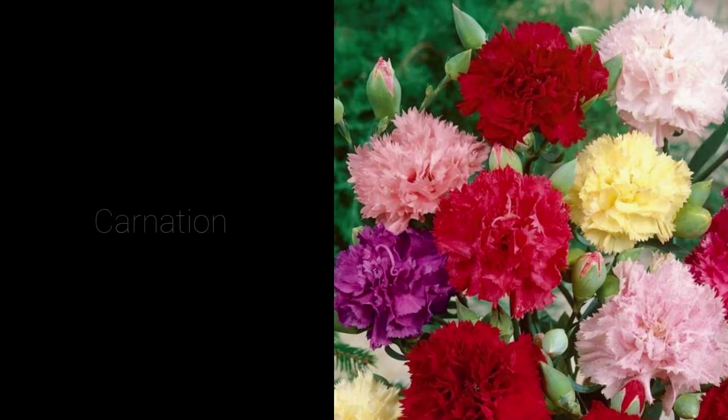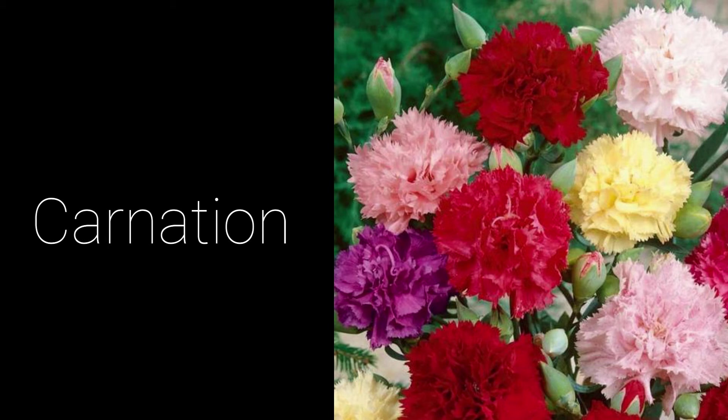Now we'll be discussing types of flowers. Carnations are available year-round as cut flowers in a wide variety of colors. They are often worn for special occasions or given as a gift and can last a long time once they are cut.